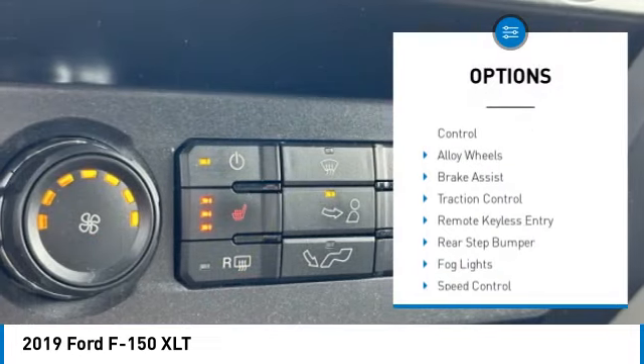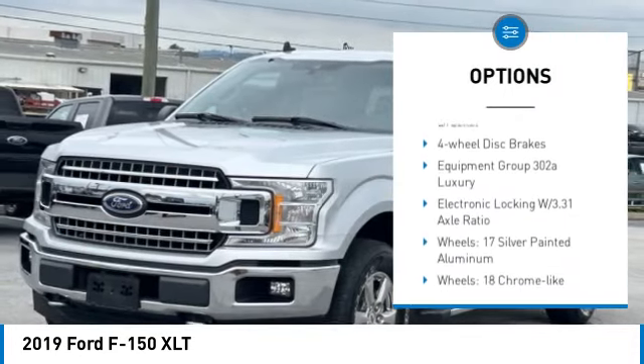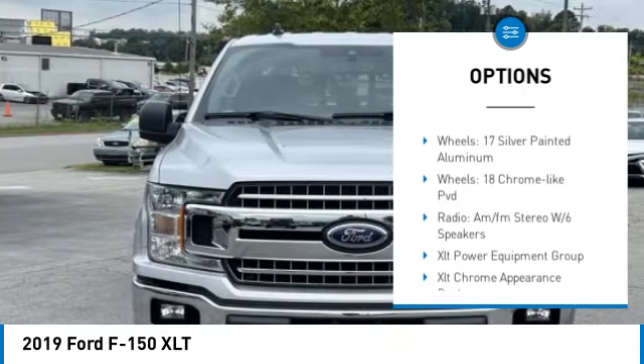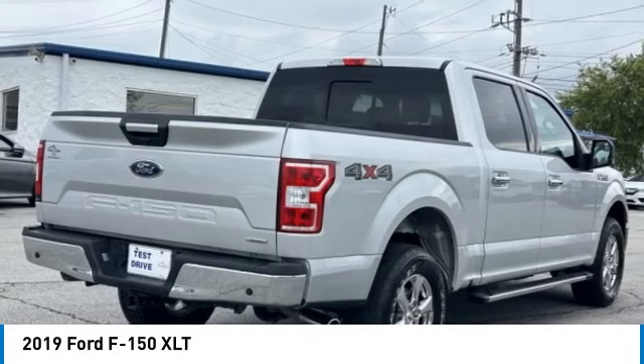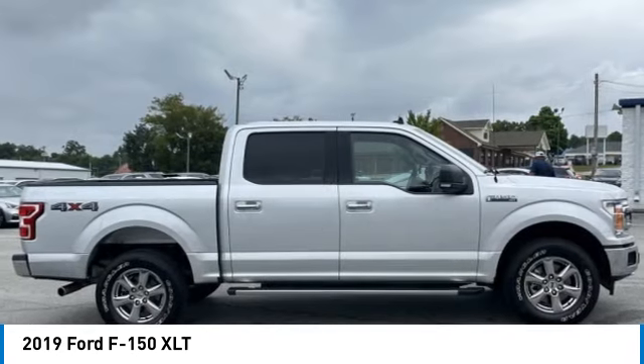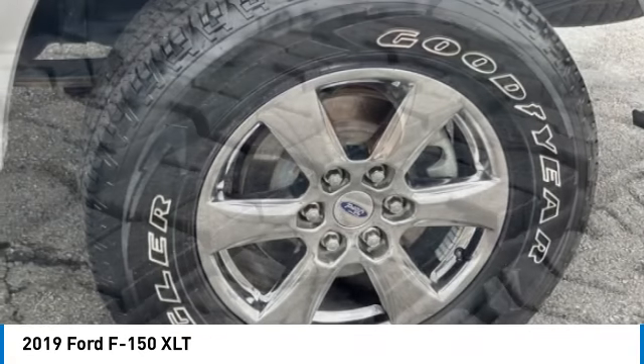Here are some of this vehicle's great options: electronic stability control, alloy wheels, brake assist, traction control, remote keyless entry, rear step bumper, fog lights, speed control, front license plate bracket, and four-wheel disc brakes. This beauty will make even your house keys jealous — drive it today!